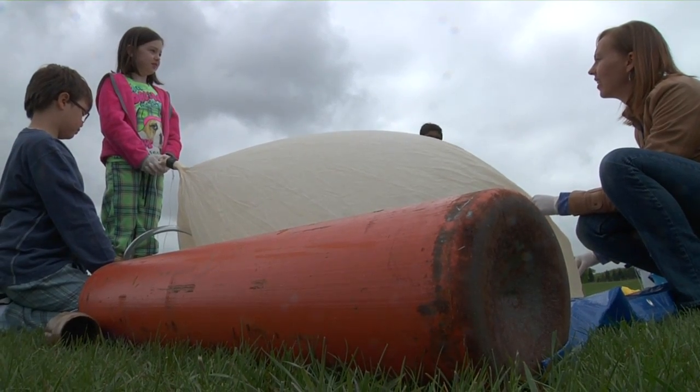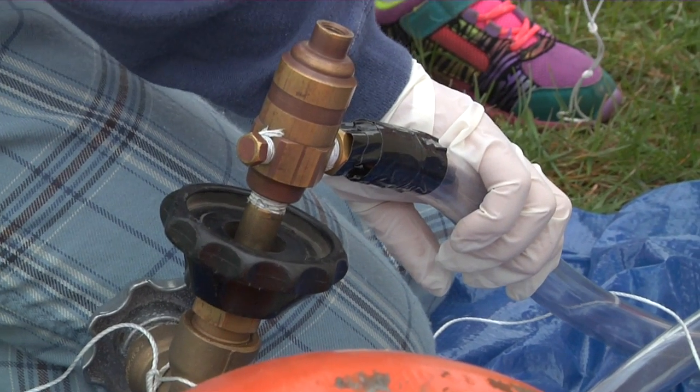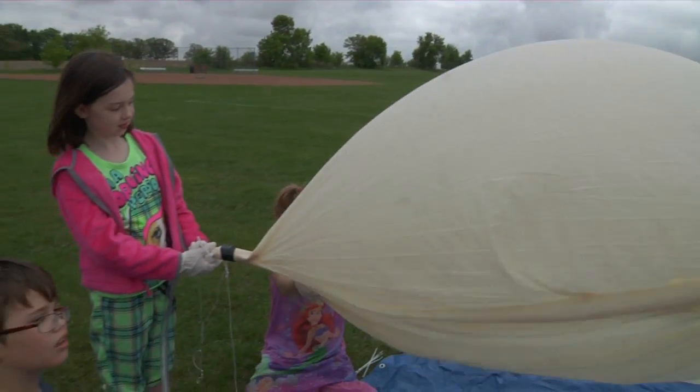We have a large helium tank that we connect to the balloon, we fill it up and we attach everything, we count down and lift off.